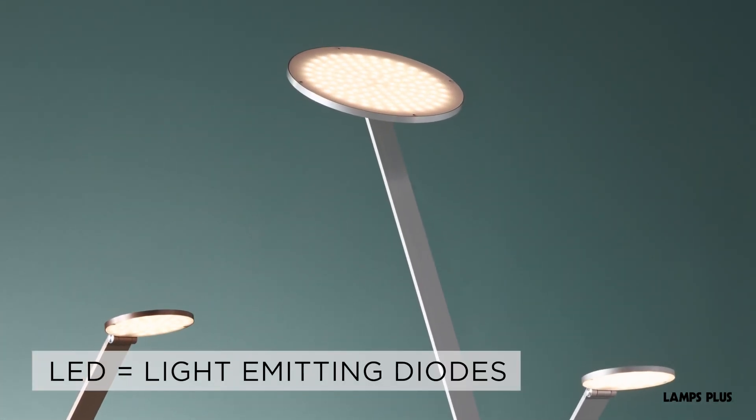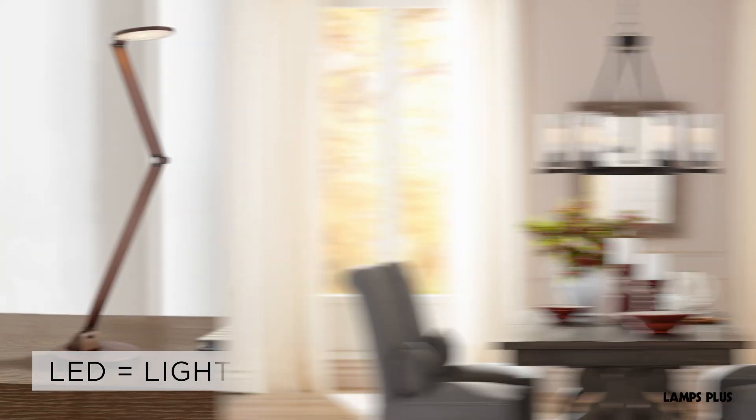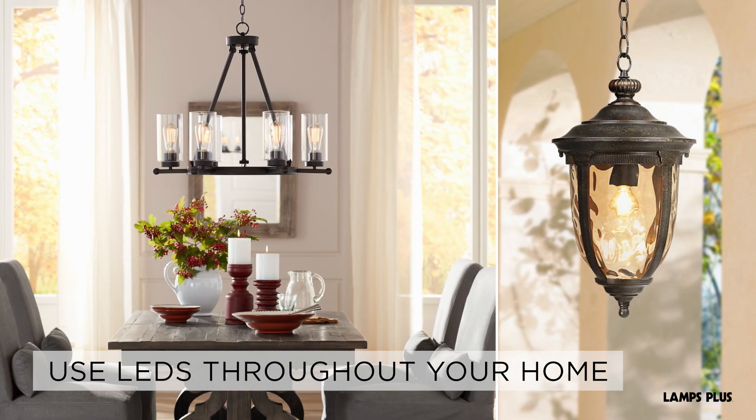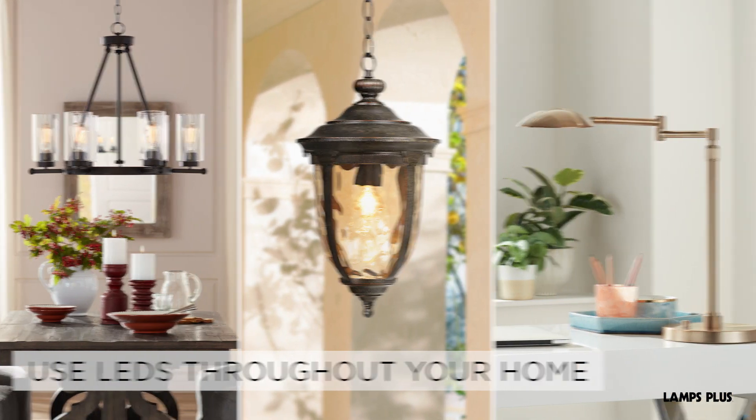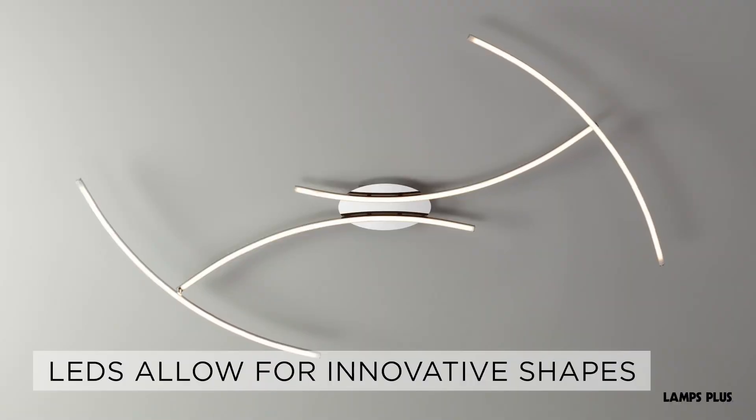LEDs, or light-emitting diodes, are revolutionizing home lighting. Lighting using LEDs is available in a variety of shapes, sizes, and uses. When built into a design, integrated arrays of small LEDs allow for innovative shapes.